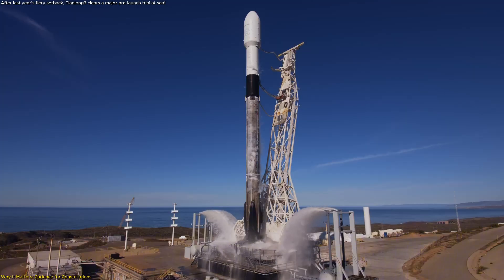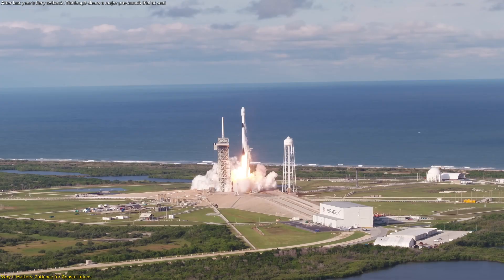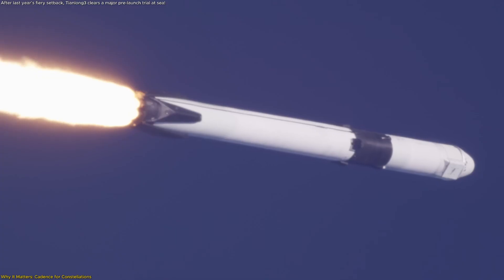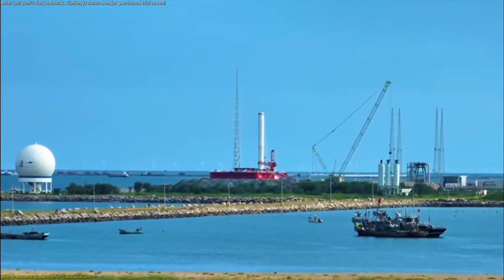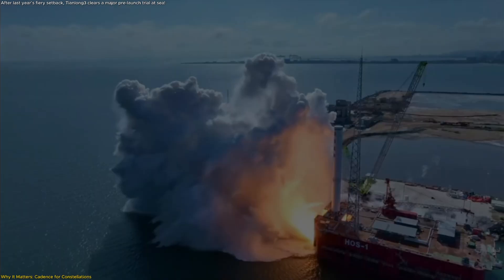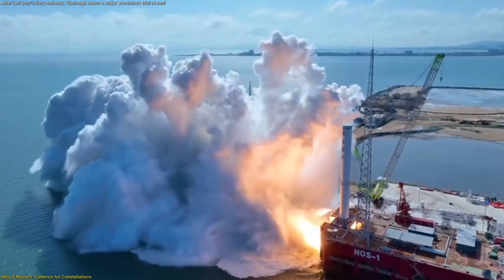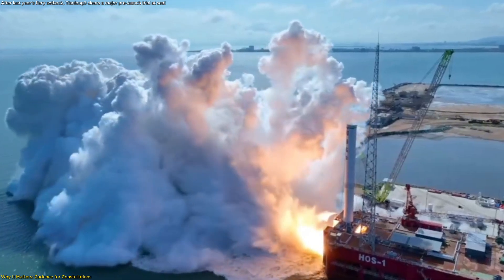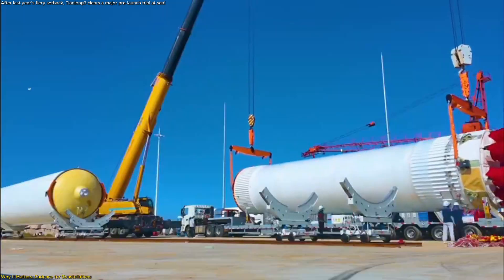This is the same operational playbook that let Falcon 9 dominate Starlink deployment — a workhorse booster flying often, not occasionally. Tianlong-3's 35-second, nine-engine sea test is a direct rehearsal for that future. It demonstrated sustained thrust, thermal management, and manifold stability at power levels relevant to ascent, while giving the team experience with rapid, high-energy procedures in a controlled environment.